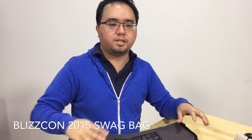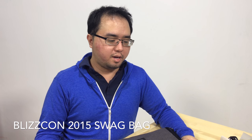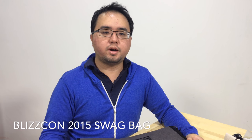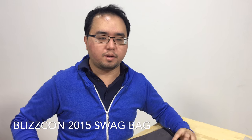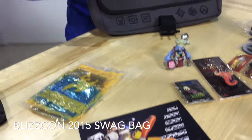That is the Blizzcon swag bag for 2015. It's a cool idea — I'm really glad they're actually allowing us to buy it this time. I hope you guys are enjoying it. What type of little mini figurines did you guys get? If you like this, give it a thumbs up and subscribe. Thanks a lot.